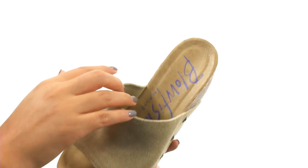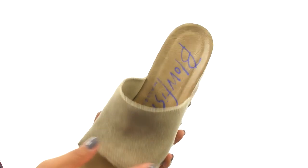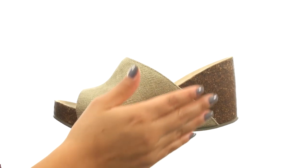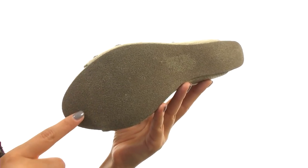There's an easy slip-on construction. On the inside, there's soft man-made lining with a molded footbed for all-day comfort and support. They feature a full cork wedge heel for a small boost in height. Down at the bottom, there's a durable man-made outsole.